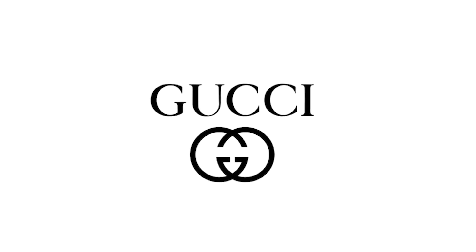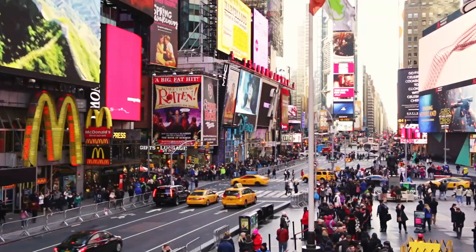When shopping for luxury European brand name clothing and accessories like Dior, Gucci, Chanel, and Celine, buying them actually in Europe can end up saving you up to 20% in comparison to buying these items in Canada or the U.S.